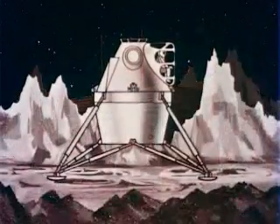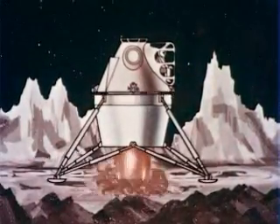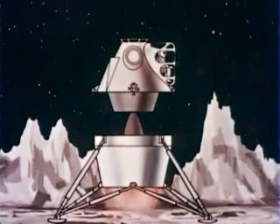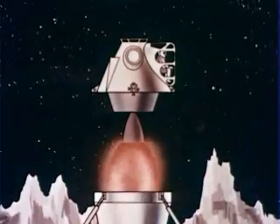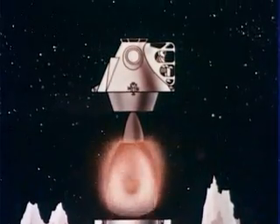The crew will fire the lunar launching engine at a precisely determined instant to enter a transfer ellipse calculated to rendezvous with the mothership after traveling part of the way around the moon. After proper orientation, the lunar excursion module will complete the docking maneuver.